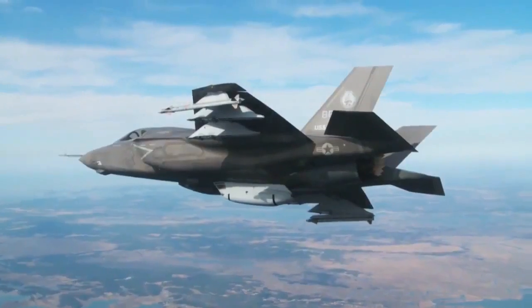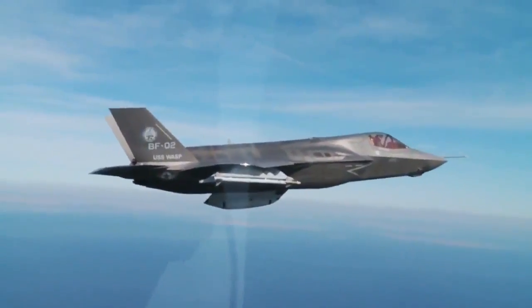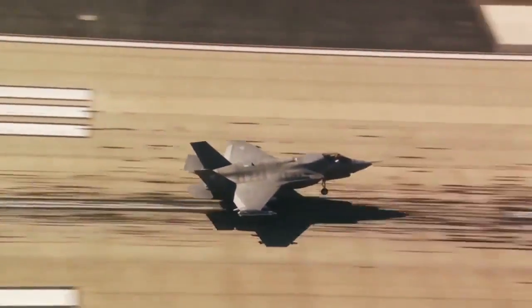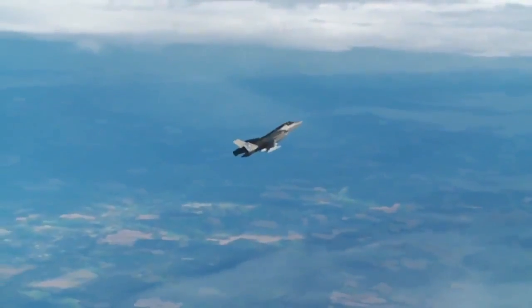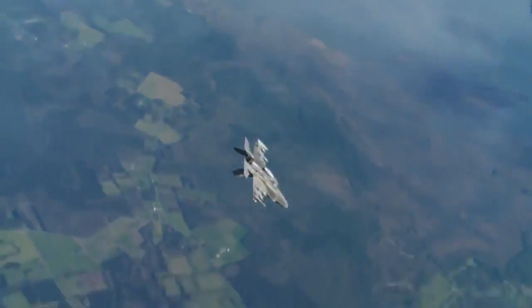The F-35 Joint Strike Fighter — or as we know it, the Lightning — brings a new fifth-generation capability. What's particularly new for the UK is the stealth properties. We've never had a stealth aircraft before. That'll bring us much better capability with regards to survivability, but also much better access where we can go places and have effect where hitherto we've not been able to do that.